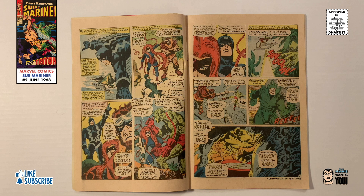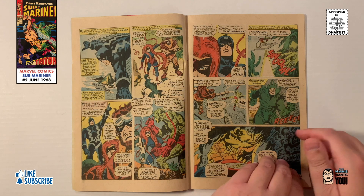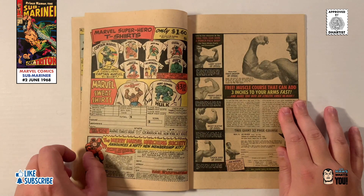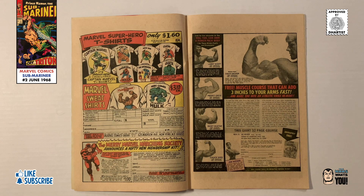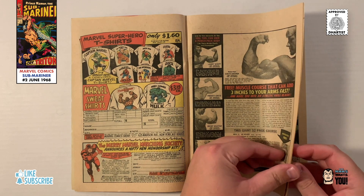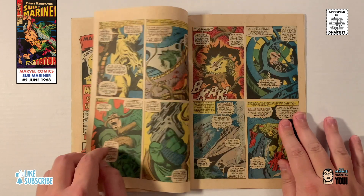Some of the interesting advertising found within this issue includes an ad for Joe Weider's Muscle Course workbook, a full-page ad for a giant reproduction horse mural, another full-page ad for Marvel t-shirts and sweatshirts and the Merry Marvel Marching Society, and on the back there's an ad for kids to make money and earn prizes by selling seeds.